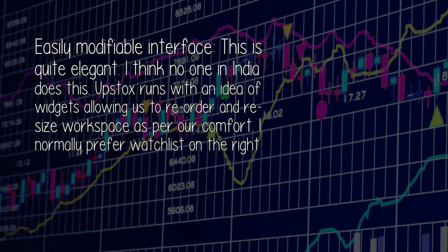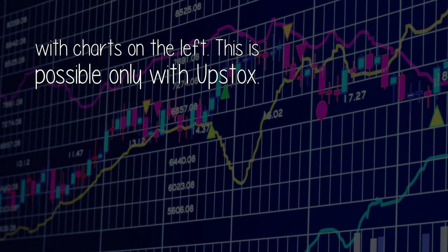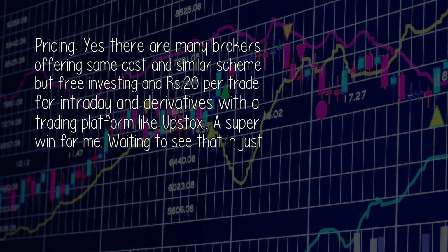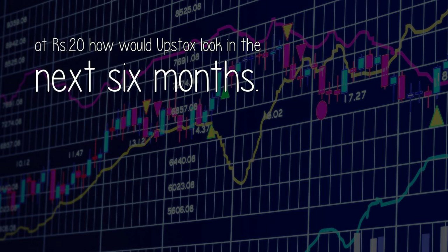For day traders: easily modifiable interface — this is quite elegant, and I think no one in India does this. Upstox runs with an idea of widgets, allowing us to reorder and resize the workspace as per comfort. I normally prefer watchlist on the right with charts on the left — this is possible only with Upstox. Seamless on mobile: not a fan of mobile trading, but they do offer technical studies, cover and bracket orders, and price alert facilities. Pricing: free investing and 20 rupees per trade for intraday and derivatives with a trading platform like Upstox — a super win for me.